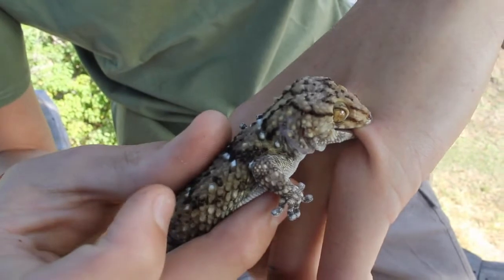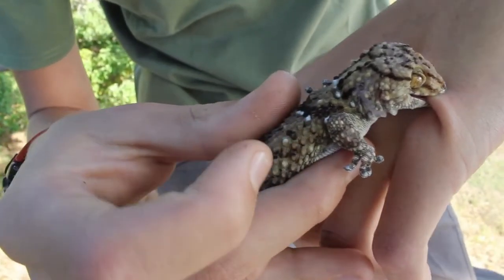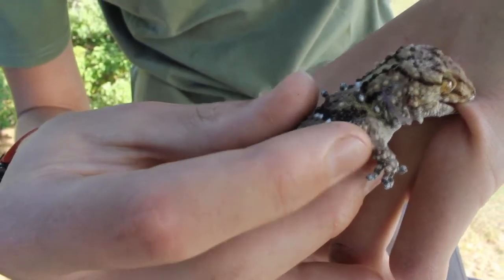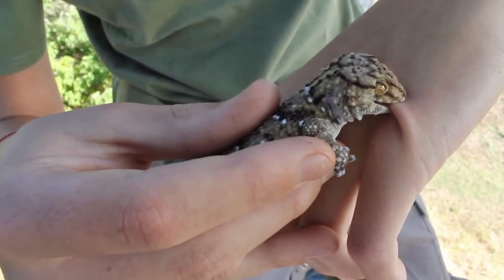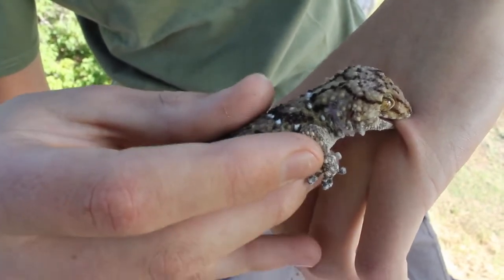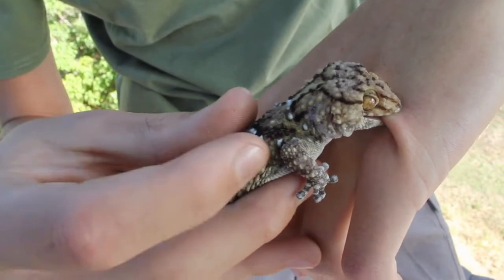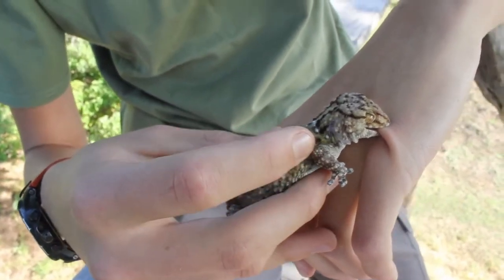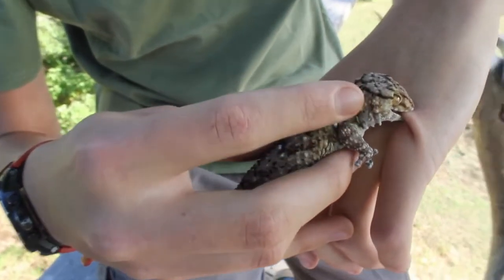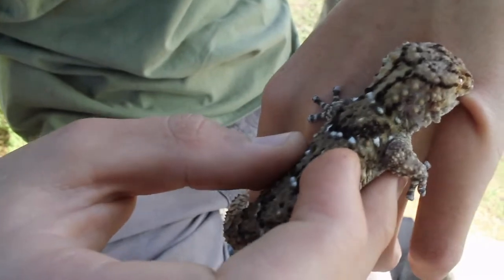We know that this is a biberon's gecko because of the scales on his body. As you can see, they've got a keel down the middle, which means a ridge ending in quite a sharp spike. Now, there are two of these tubercled geckos, but we know this is definitely a biberon's gecko because of his scale shape. Another thing that tells us this is a biberon's gecko is you can see the dark lines.